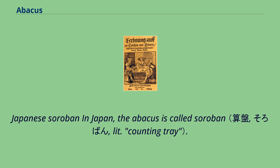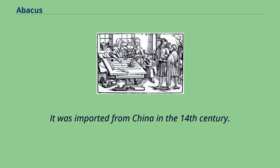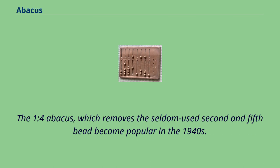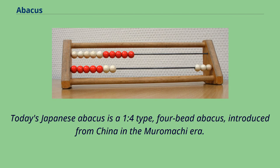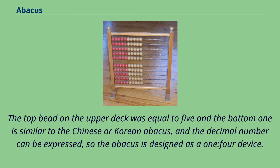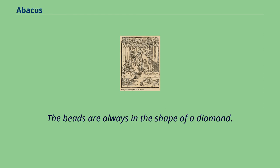In Japan, the abacus is called Soroban. It was imported from China in the 14th century, and was probably in use by the working class a century or more before the ruling class adopted it, as the class structure obstructed such changes. The 1-4 abacus, which removes the seldom-used second and fifth bead, became popular in the 1940s. Today's Japanese abacus is a 1-4 type, 4-bead abacus introduced from China in the Muromachi era. It adopts the form of one bead on the upper deck and four beads on the bottom. The top bead on the upper deck equals 5 and the bottom beads equal 1, similar to the Chinese or Korean abacus, and the decimal number can be expressed. The beads are always in the shape of a diamond.